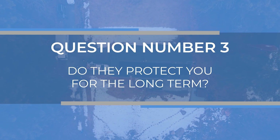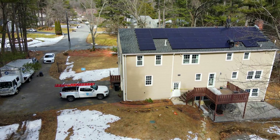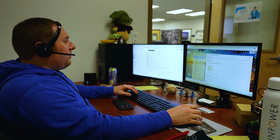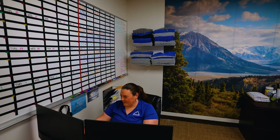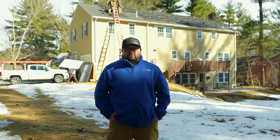Question number three: do they protect you for the long term? Solar panels are very low maintenance and can work for years without problems, but be sure that your solar system is being monitored regularly. A good solar installer will monitor your system behind the scenes to make sure it's working at peak performance, and if issues arise they'll reach out to you and get a tech out to your house quickly. You also want to be covered by both a hardware and a service warranty, handled by professionals who know the correct people to contact so it doesn't cost you anything out of pocket to fix the system.